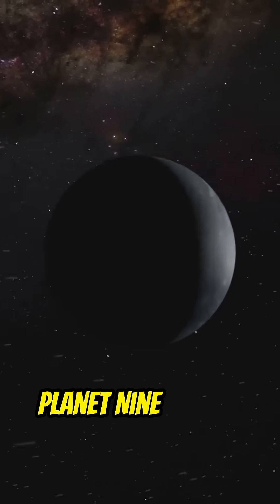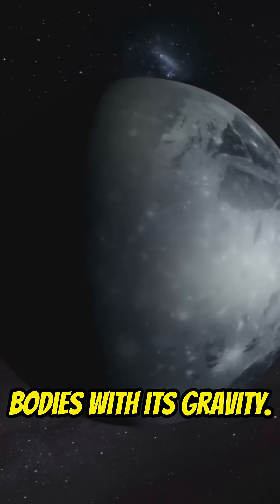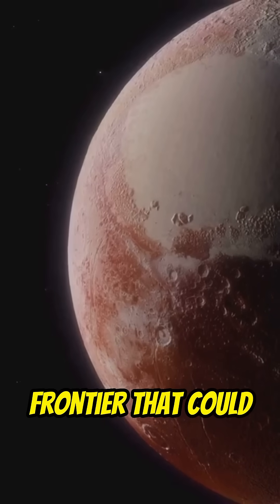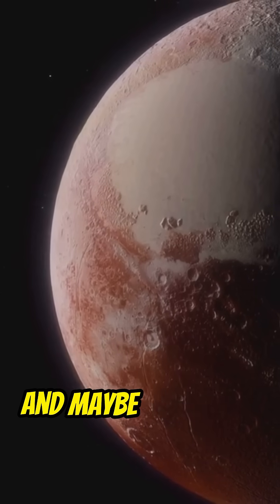Planet Nine could be hiding in the Kuiper Belt shadows, pulling on these icy bodies with its gravity. The Kuiper Belt isn't just cosmic debris — it's a frozen frontier that could help us unlock the secrets of the solar system's past, and maybe its future.